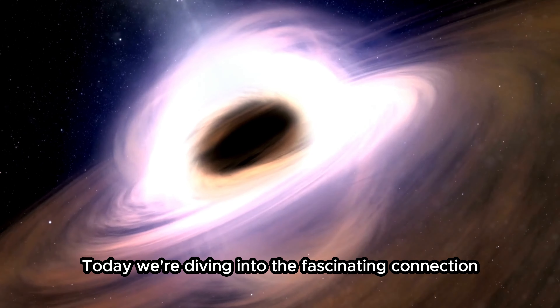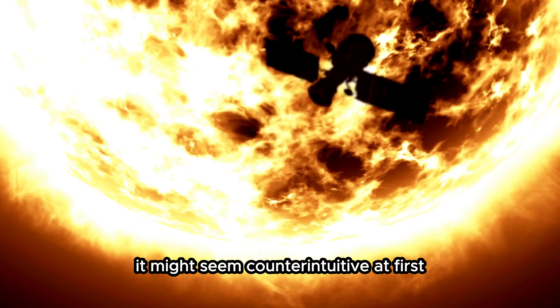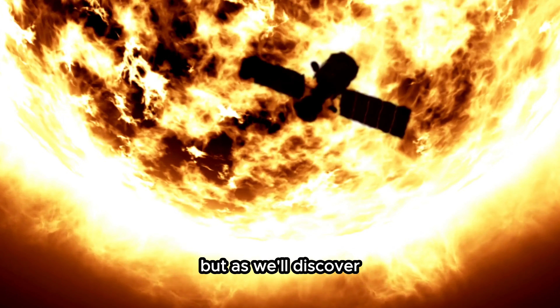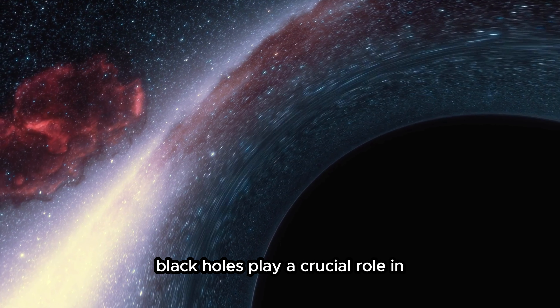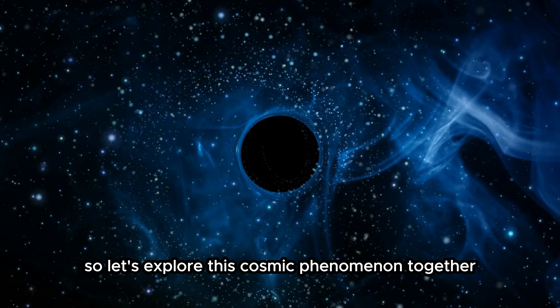Today, we're diving into the fascinating connection between black holes and the birth of stars. It might seem counterintuitive at first, but as we'll discover, black holes play a crucial role in the creation of new stars. So let's explore this cosmic phenomenon together.